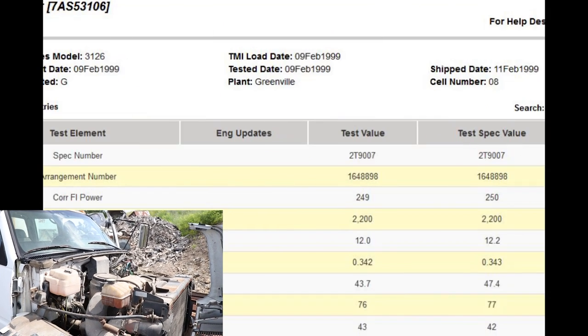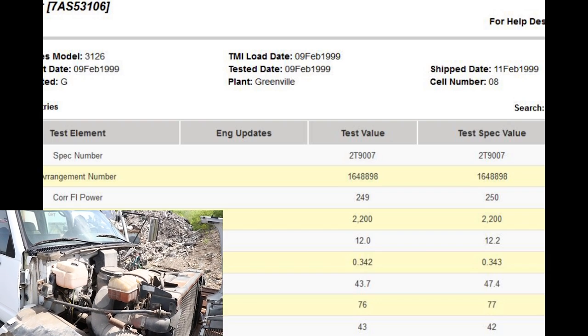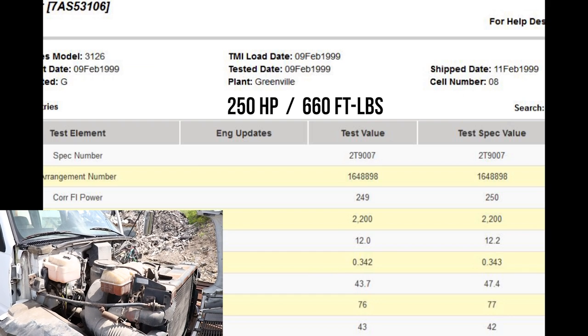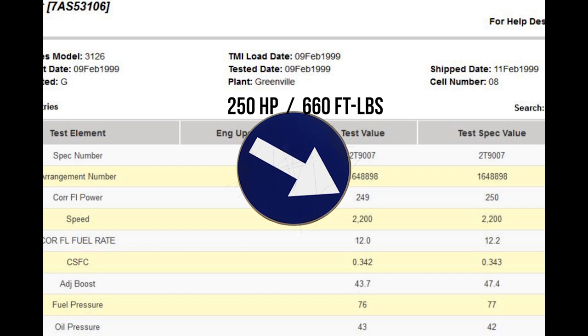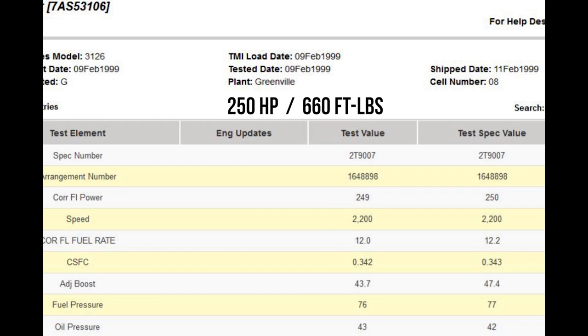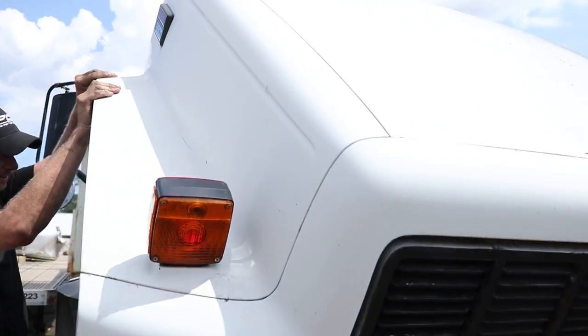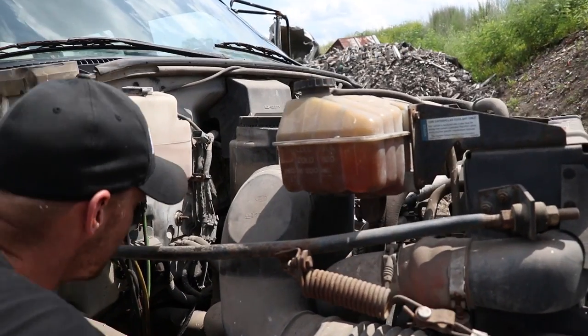Now let's talk about the 7AS. It is an older engine, built in February of 1999, and it is actually a 250 horsepower, 660 torque rating. On the dyno it pulled 249 horsepower. So just picking from those two engines from their base horsepower ratings, you would want to go with the 7AS.